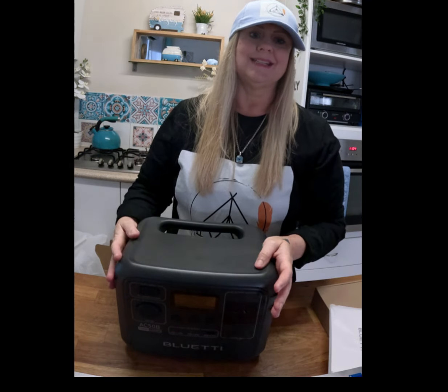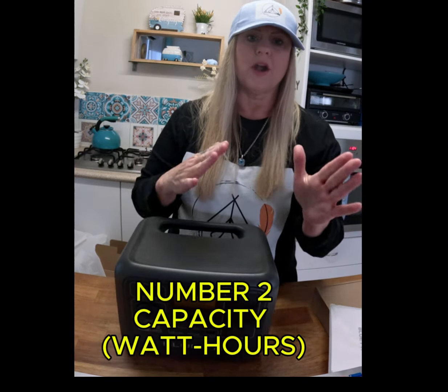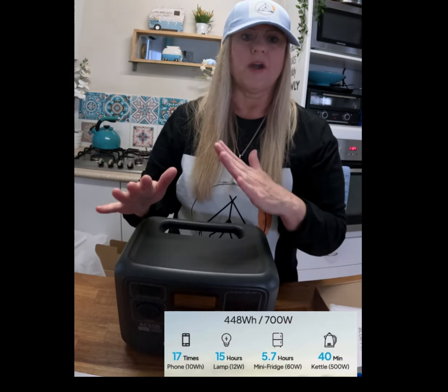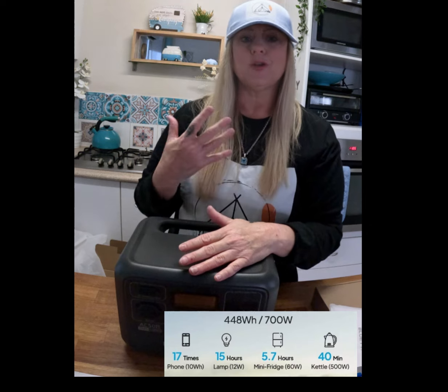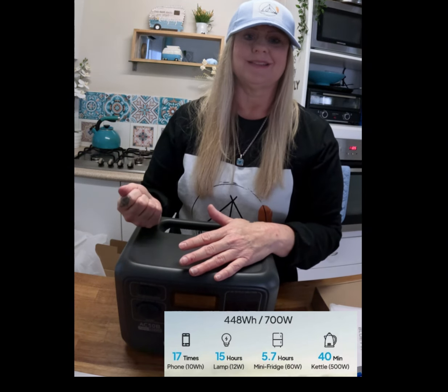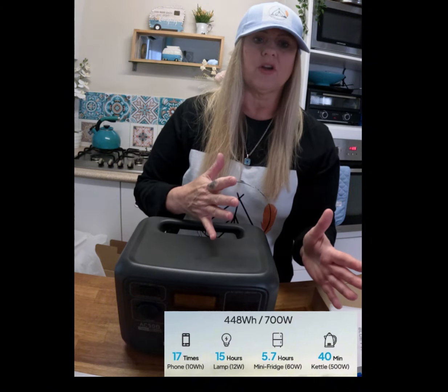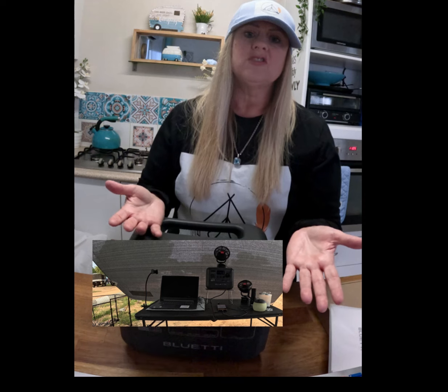The next thing to consider is capacity — watt hours. The capacity of the power station is measured in watt hours, which determines how long you can power your devices. Consider what you're using it for: charging phones, running a mini fridge, powering a laptop, and choose the capacity that meets your needs.